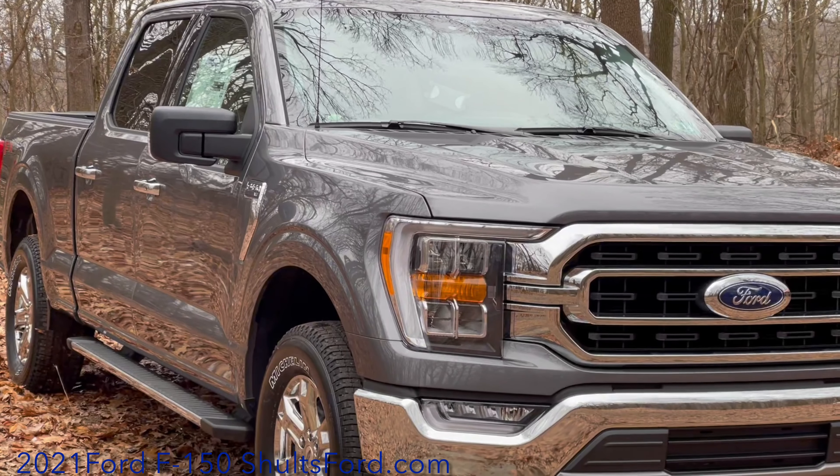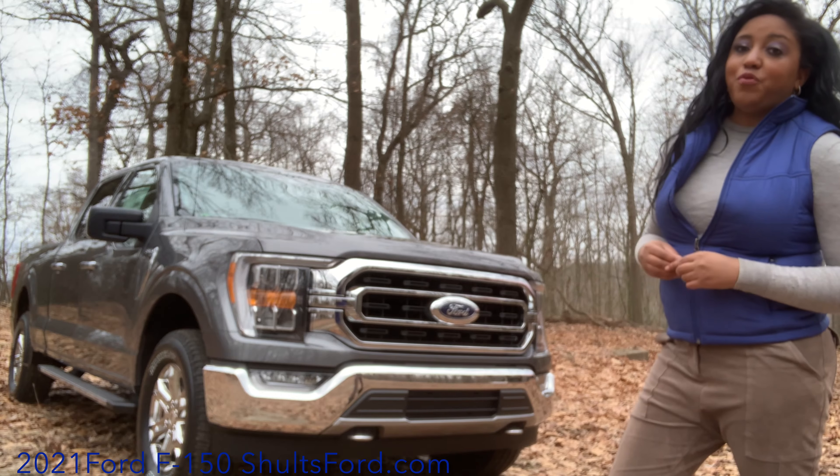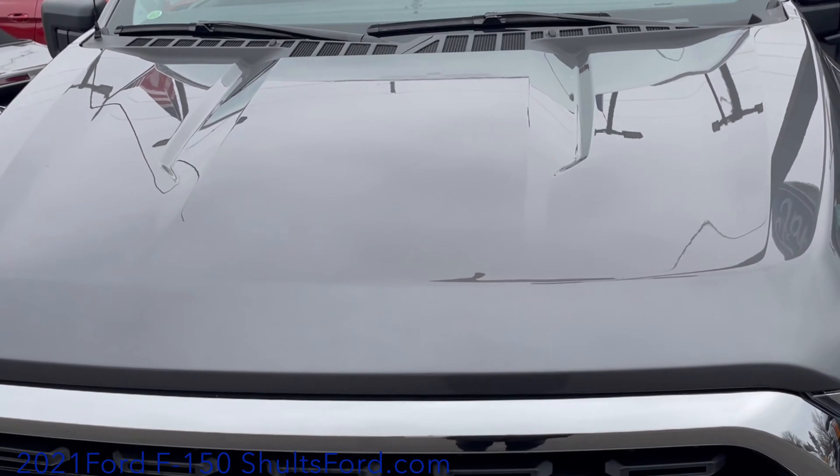This XLT is in the color carbonized gray and has a chrome appearance package. The redesigned F-150 has a new grille and a new power dome hood.